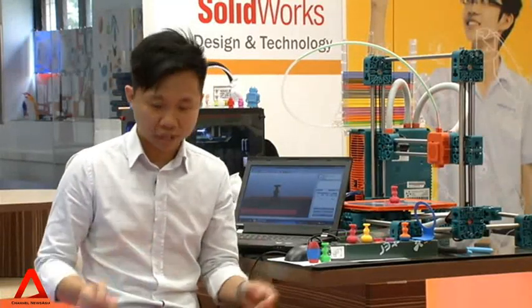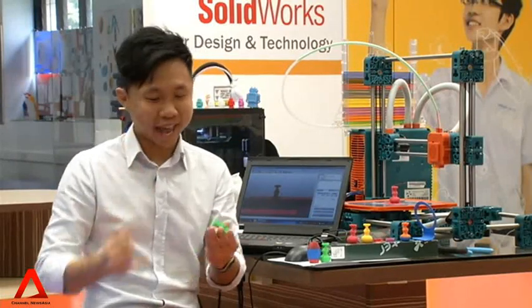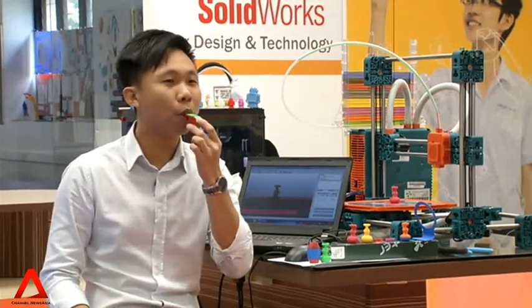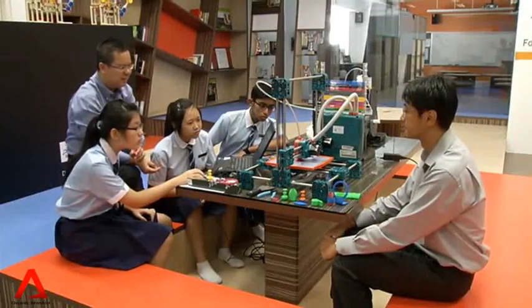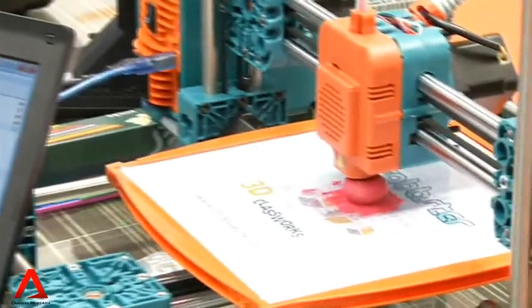Apart from using this printer to help students in their work, teachers have also thought of other ways to make use of it. For example, they've printed souvenirs which they gave out last year during the school's open house. Some of the examples include this keychain, this ring which I'm wearing, and this whistle. The teachers are planning to train their counterparts from other schools to use the printer and then to introduce it to their students.